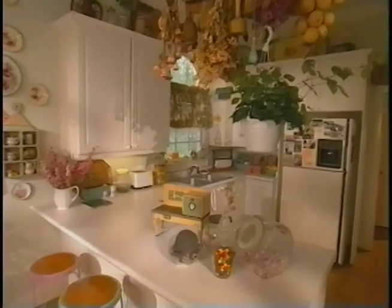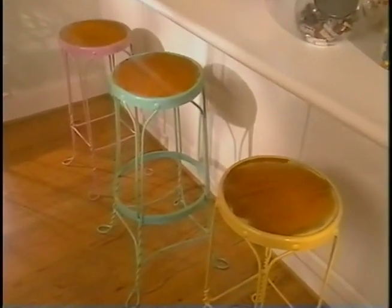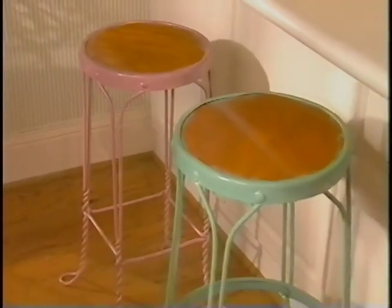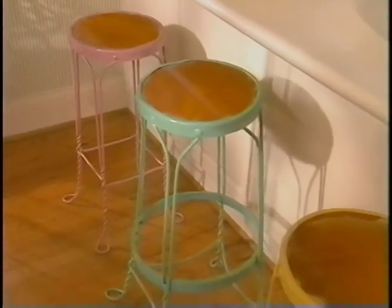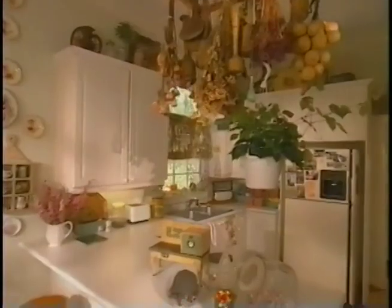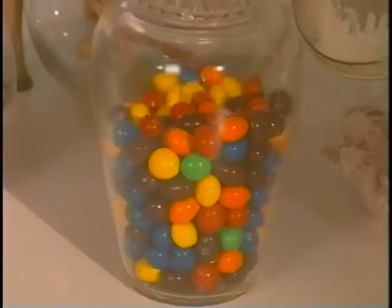And what would a kitchen with ice cream parlor colors be without ice cream parlor bar stools? Cheryl found these antique ones and knew they were a must for her kitchen. Of course, each was freshened up with a different coat of paint. It's not just color that gives this kitchen interest — it seems no matter where you look there is plenty of eye candy.